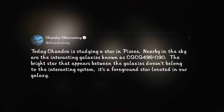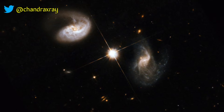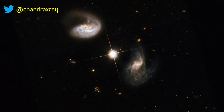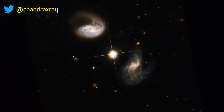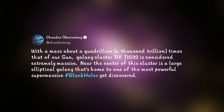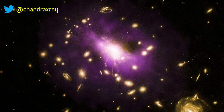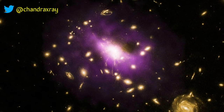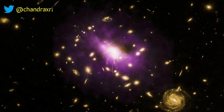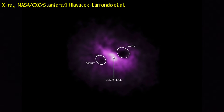As Chandra studies a star in Pisces, there lies a pair of interacting galaxies known as CGCG 436-030. A bright star appears caught in the middle but is actually within our own Milky Way galaxy; the interacting galaxies are 400 million light-years away. Located 3.9 billion light-years away, galaxy cluster RxJ1532 glows in X-rays with a quadrillion solar masses. At its center lies a supermassive black hole releasing jets and producing cavities in the interstellar gas, preventing active star formation. Each cavity is about 100,000 light-years across — roughly the width of the Milky Way.